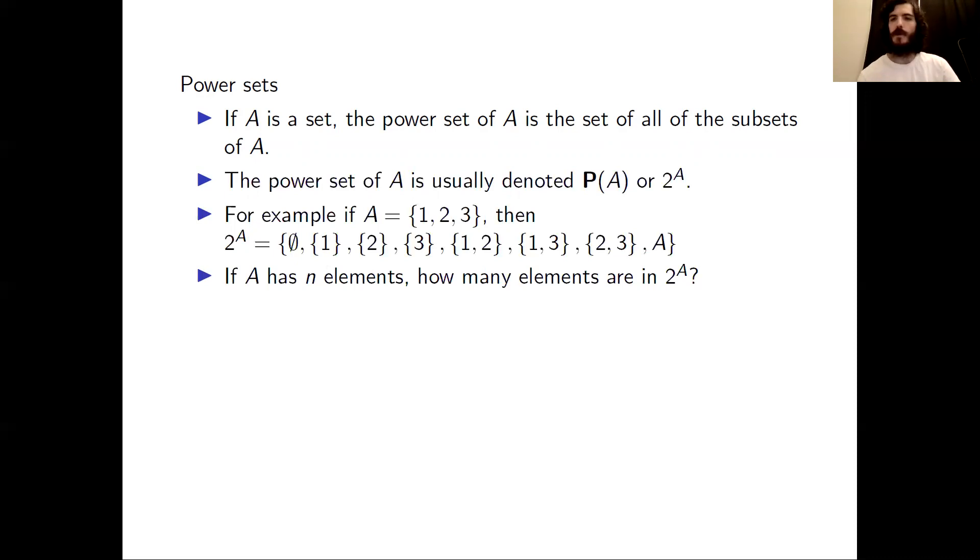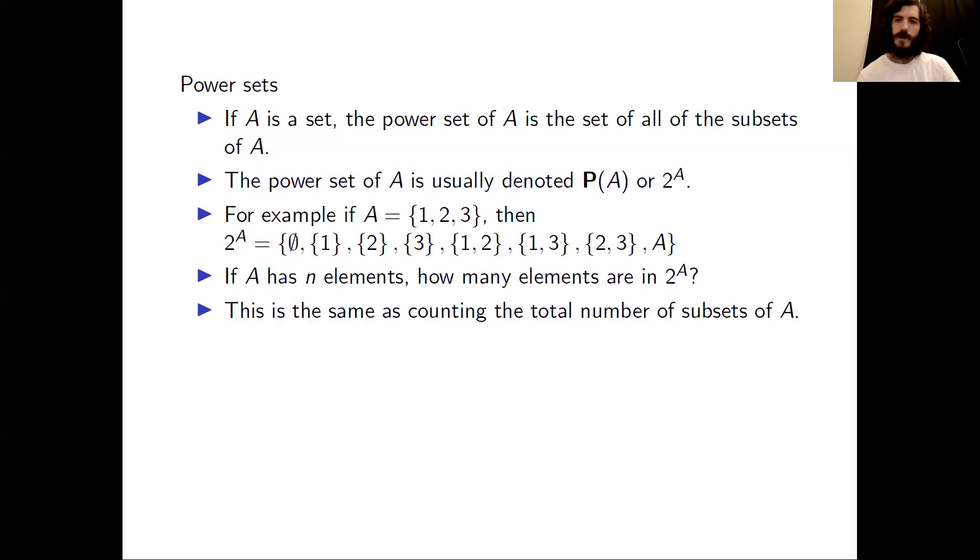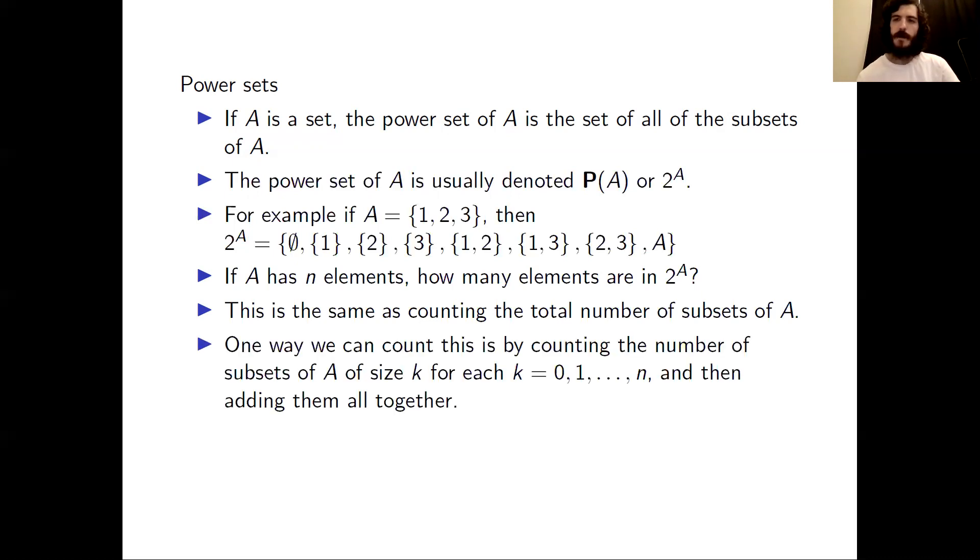So here is a natural question: if set A has N elements, how many elements are in the power set of A? This question is the same as counting the total number of subsets of A. One way to do this count is by counting the number of subsets of size K for each K from 0, 1, 2, up to N, then adding all of those quantities together. That gives us the sum of K equals 0 to N of N choose K. But there is a slightly more direct method that will get us the answer.